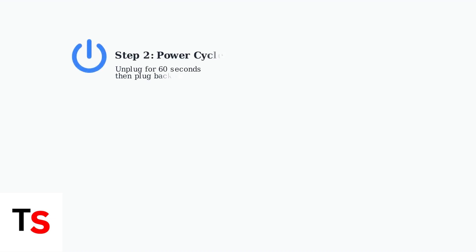If the blinking continues after 5 minutes, proceed to power cycle the device. Unplug the gateway from power for at least 60 seconds, then plug it back in. This clears temporary issues and forces a fresh restart.